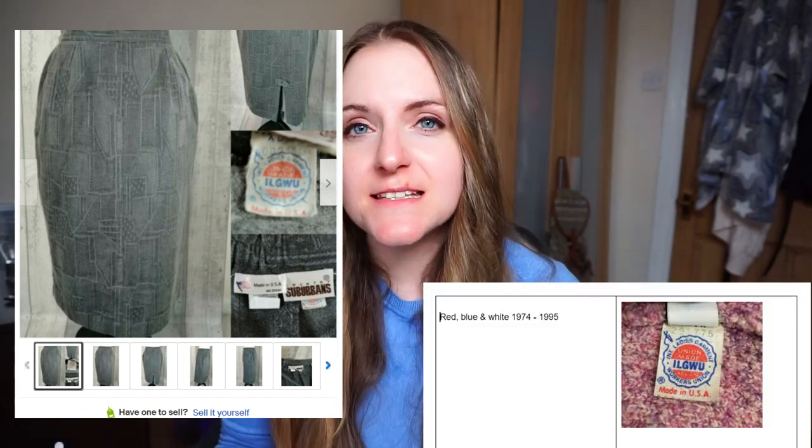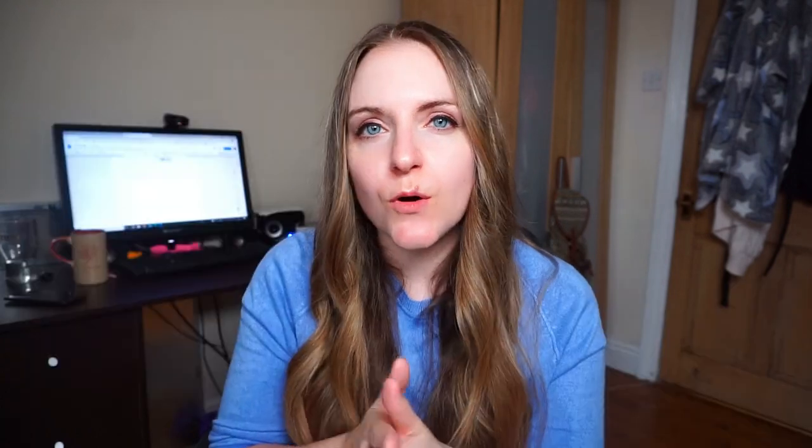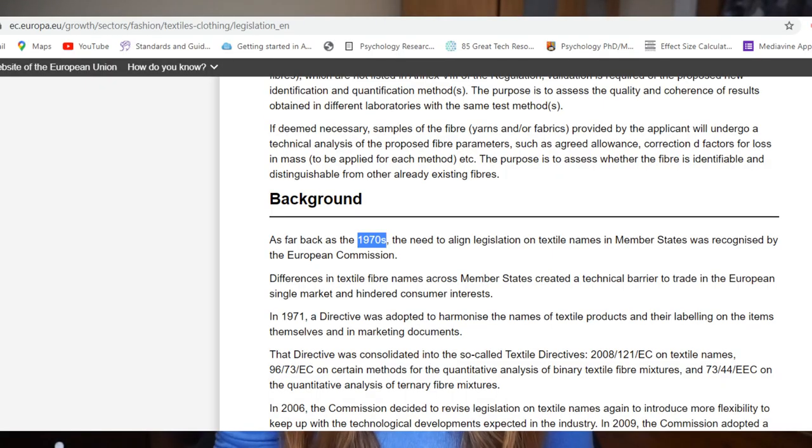Here's a picture of one of the skirts I've got on eBay at the minute. Using the simple chart, I can tell because the label is red, blue and white that the skirt is from between 1974 and 1995. The next helpful label for identifying vintage clothing is the care label. The regulation for having care labels in clothes didn't come in until 1970, so if an item is not handmade and doesn't have a care label, that's a good indicator it might be pre-1970s, but it's not a complete definitive.